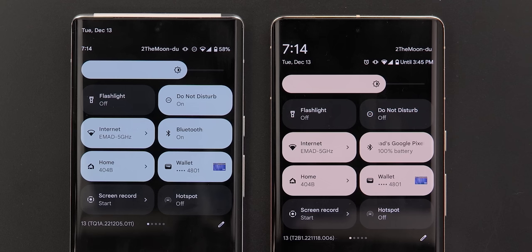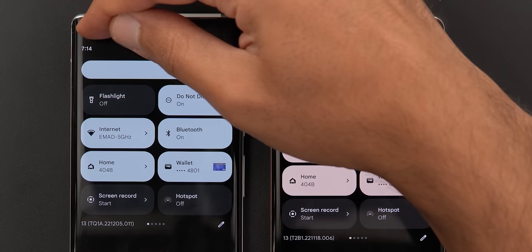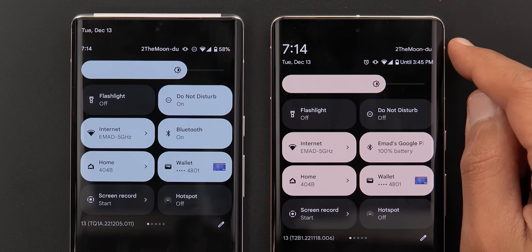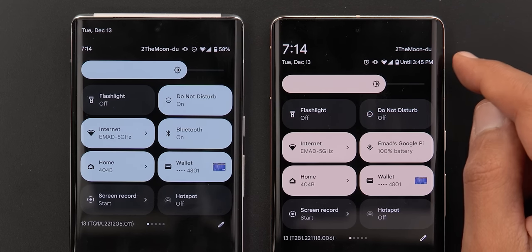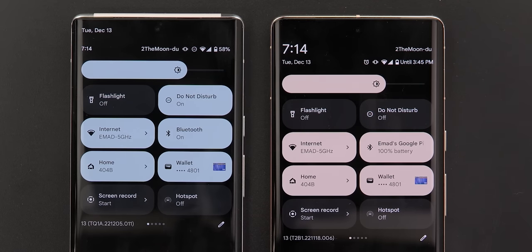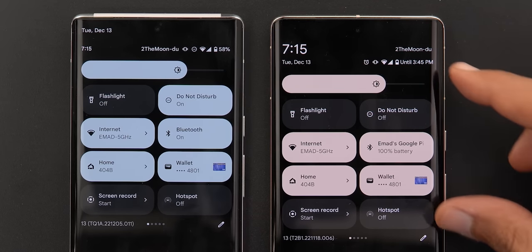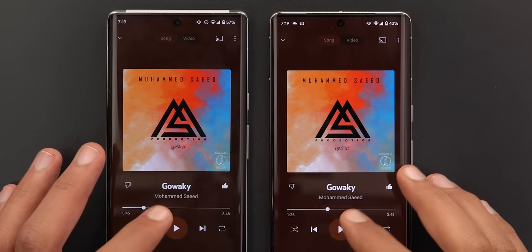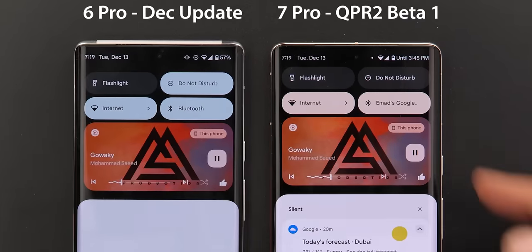On the second swipe, there is a totally different design. The clock is much bigger and the date is under the clock instead of above it. There is also a separate line for the network name, and all the status bar icons appear on another line, which shifts all the tiles towards the bottom.